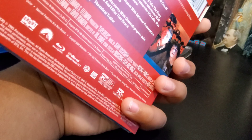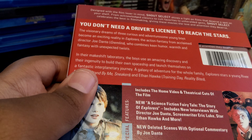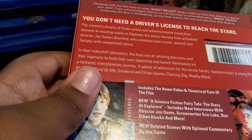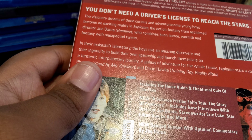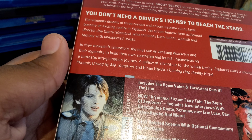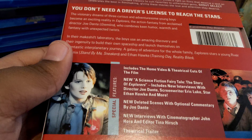This is a very good movie right here. First we're gonna review this. Let's do it. So on the back you see the story: the story sees you — don't need a driver's license to reach the stars. The veterinary dreams of three curious and adventuresome young boys become an exciting reality and explores the action fantasy from acclaimed director Joe Dante, who created Gremlins.